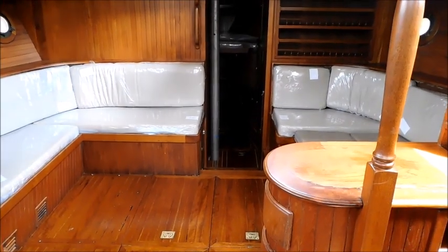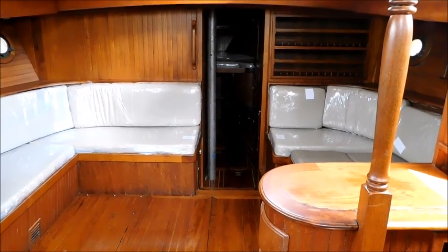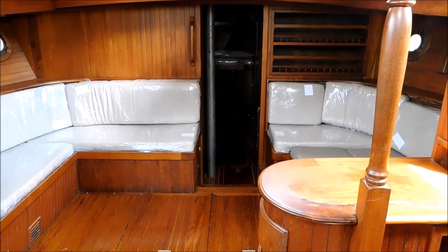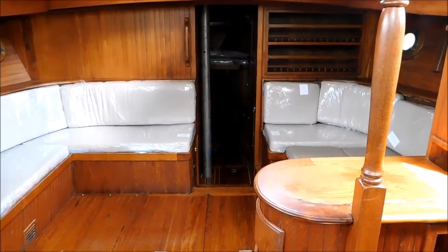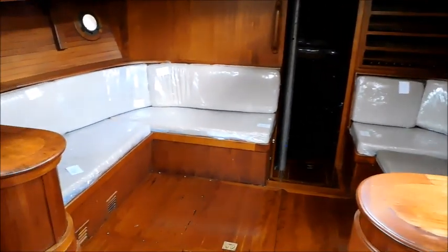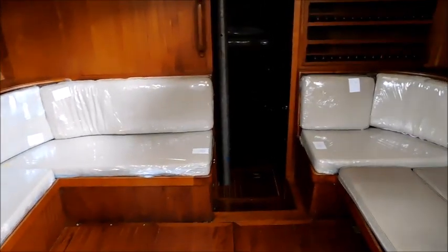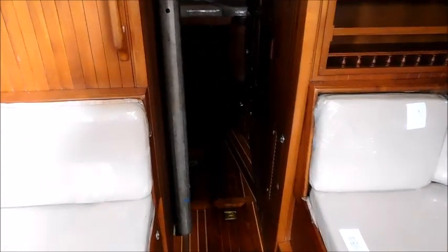Good afternoon, I'm Alan from Boatshit Bouquet, and this afternoon we're aboard a Vagabond 47, which is a half-finished project boat. It's gone as far as it's going to go with the present owners, but the interior is just about finished. It needs rewiring, batteries, and quite a few other things, but it's been re-rigged with new sails.